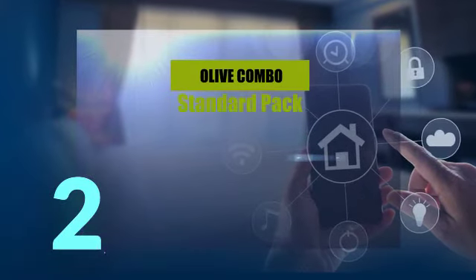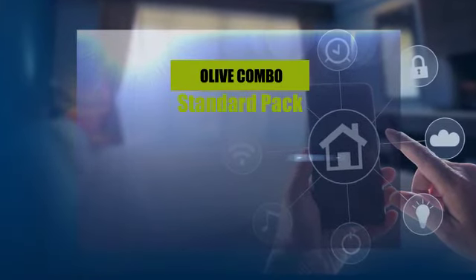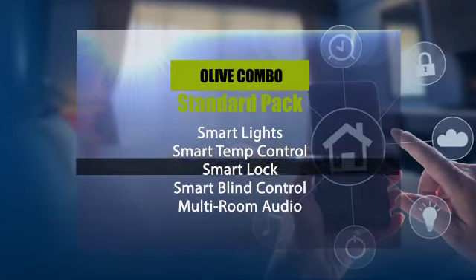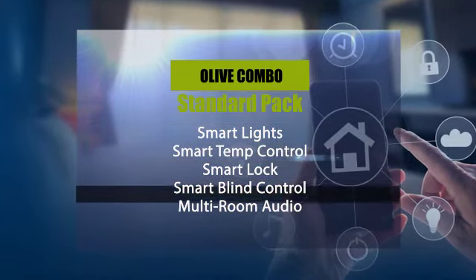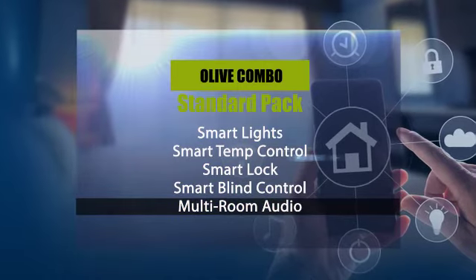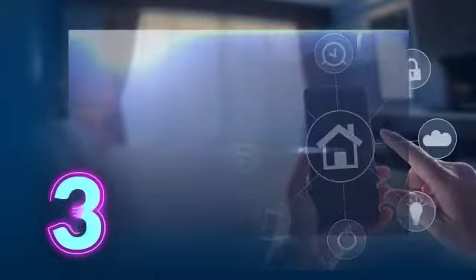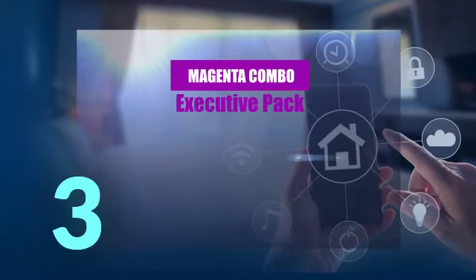Our next package is the Olive Combo. This is our standard pack. In this standard pack you get to enjoy Smart Light, Smart Temperature Control, Smart Lock, Smart Blind Control, Smart Multiroom Audio. All these for 2.6 million naira.